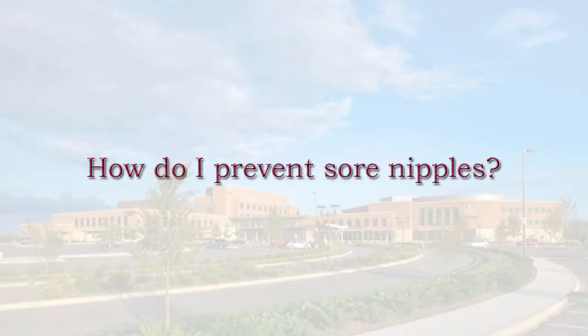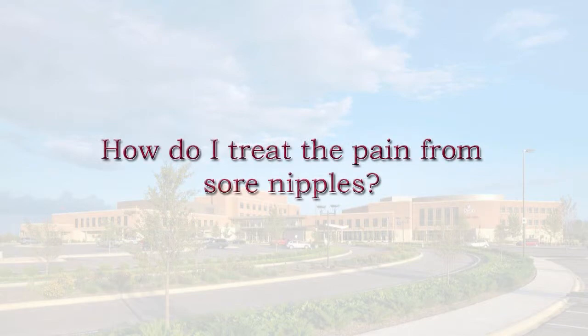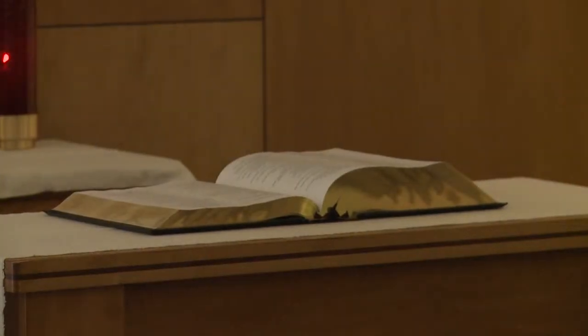The best way to prevent sore nipples is to have a correct latch — a nice deep latch. Using your own colostrum, the first milk, and as your milk matures into regular milk, applying it a few times a day. There are antimicrobial properties in your breast milk that help with healing.